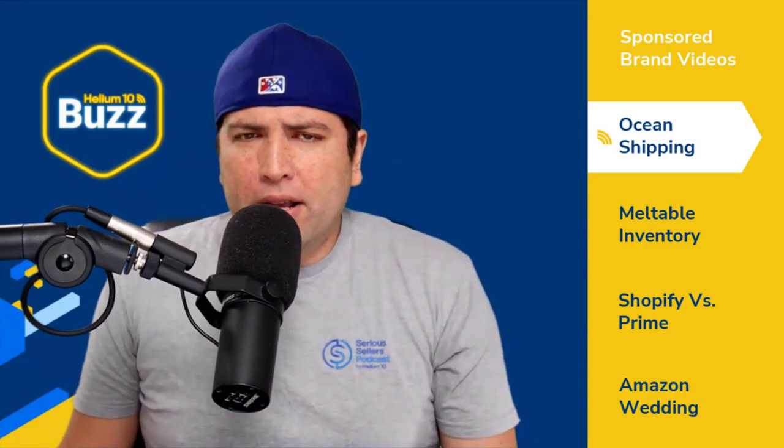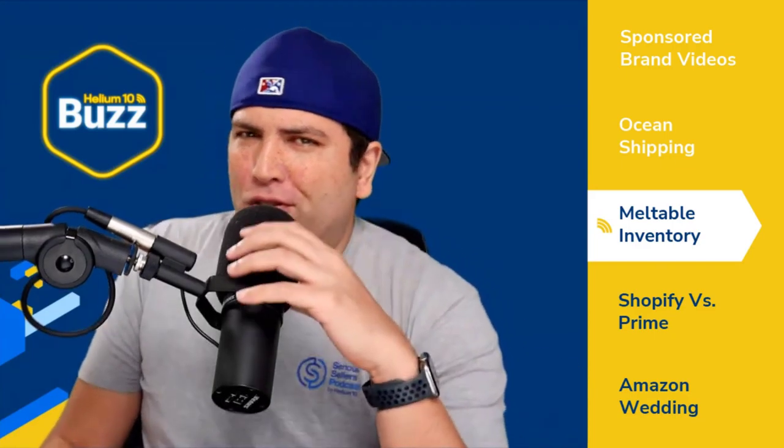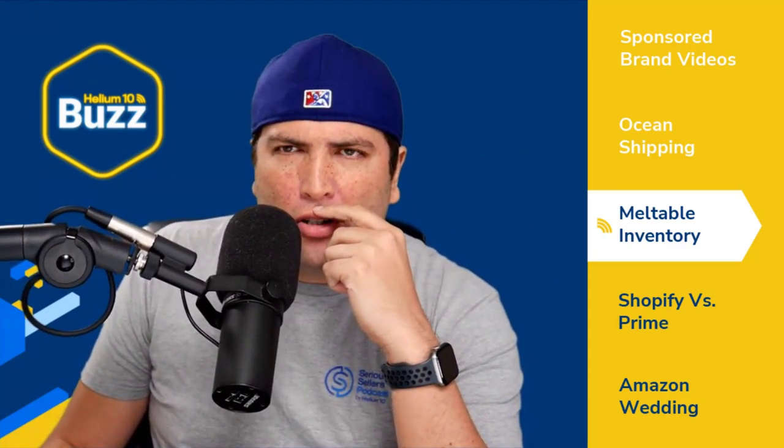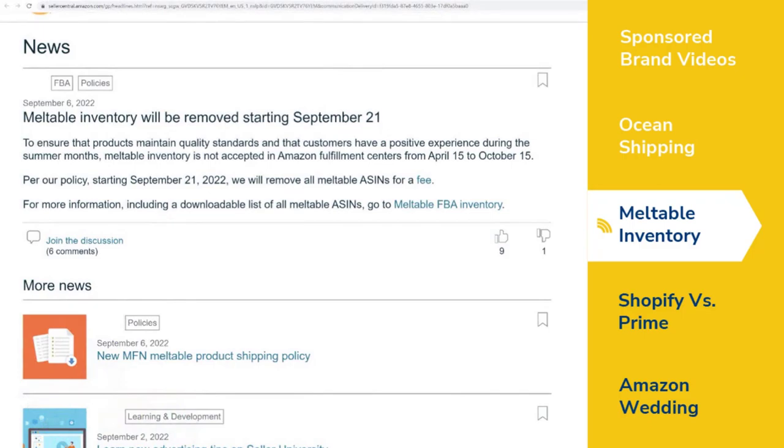Next, there are two updates on Amazon meltable inventory. The first article says meltable inventory will be removed starting September 21st. Normally, meltable inventory is not accepted from April 15 to October 15 during the hot months, but starting September 21st Amazon is actually going to remove all meltable ASINs for a fee.